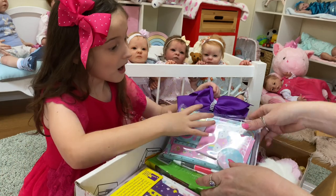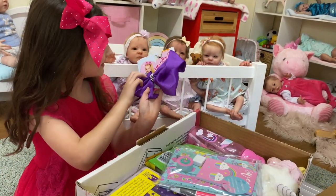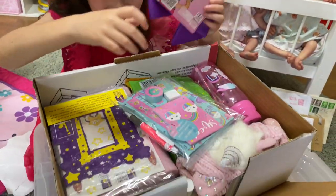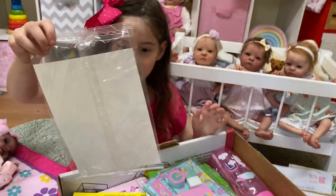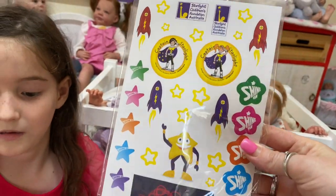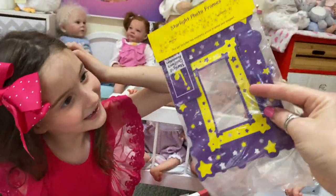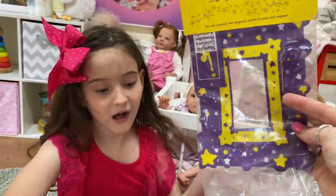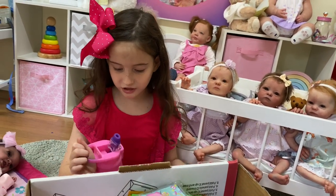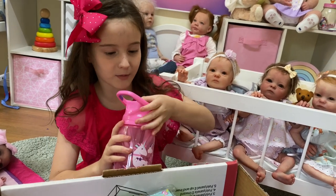Look at all these goodies! There's a JoJo bow — Aaliyah loves JoJo bows. Some stickies that look great. A photo frame — one of those magnetic ones you can put on the fridge. And wait — a drink bottle! Aaliyah was asking for a new drink bottle.